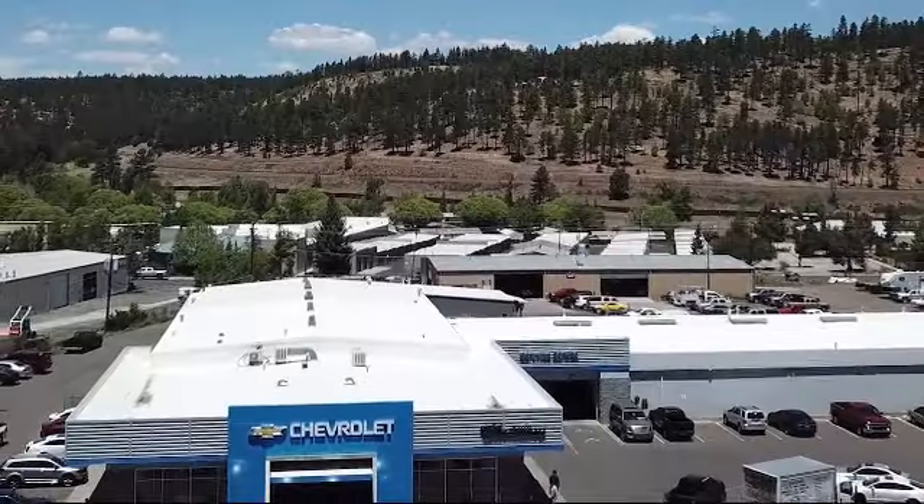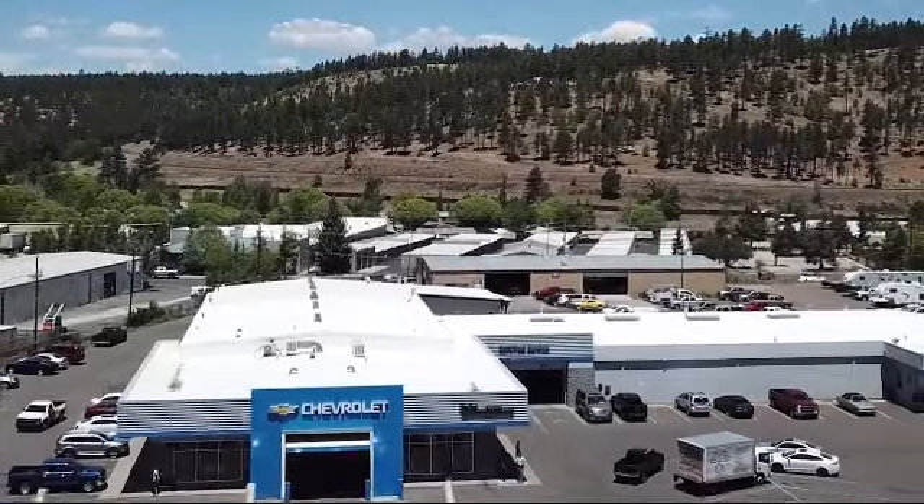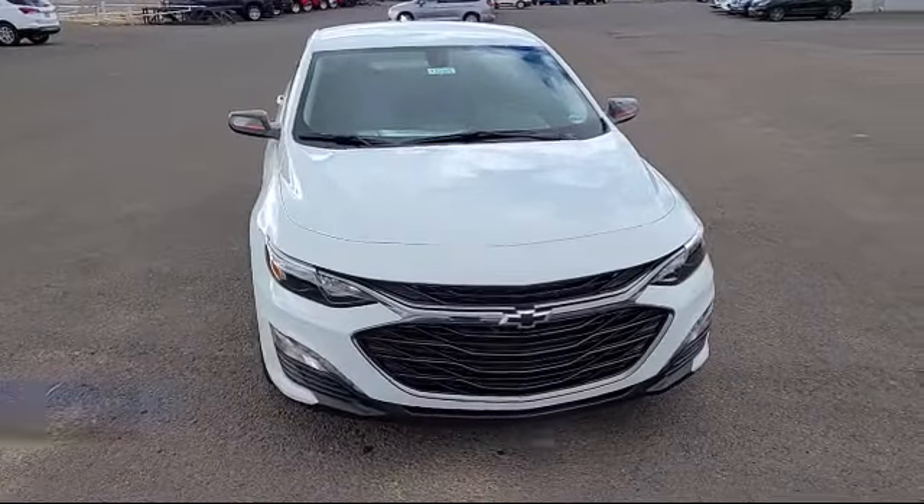Terry Markson Chevrolet Cadillac — no pressure, no hype, just real hometown values. And here's a look at another one of our great vehicles from our inventory.